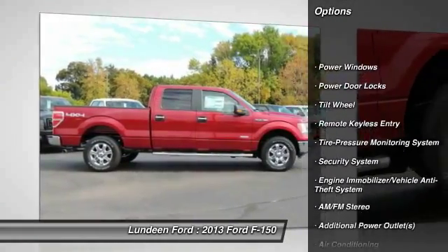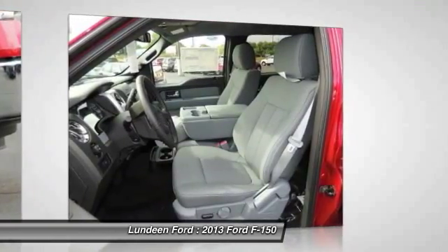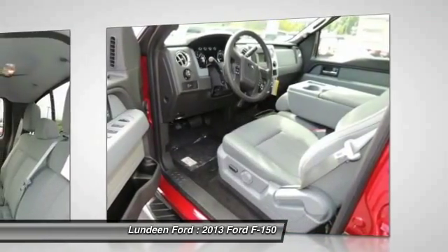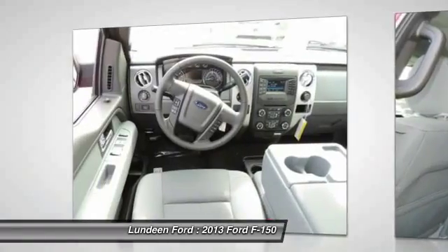Four-wheel drive, anti-lock braking system, traction control, power steering, front air conditioning, AM-FM stereo radio, power windows, power door locks, security system, remote keyless entry.